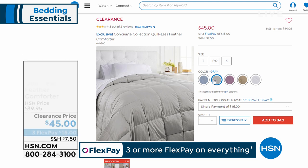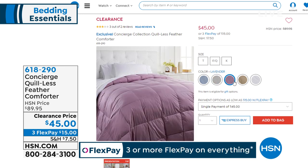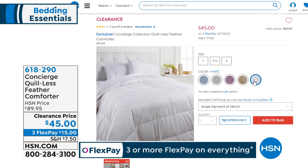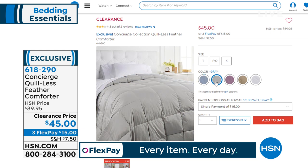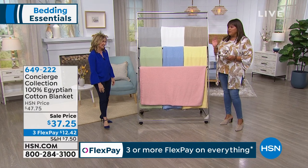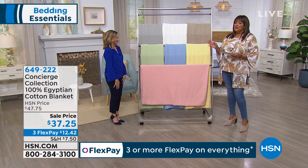Go to hsn.com to start ordering some of the other items coming up — like this concierge feather comforter. It's wonderful because it doesn't have the quills, so you won't have anything poking or sticking you. It's $45 — 50% off, three monthly payments of $15. You'd pay this price for just a feather pillow, but you're getting an entire comforter. All sizes, one price — all the way from twin to California king, and we have some beautiful colors. This is exclusive to HSN, so you can't go out and find this anywhere else. It's priced like a throw and you can even get a king size. That's unbelievable — 50% off, any size.